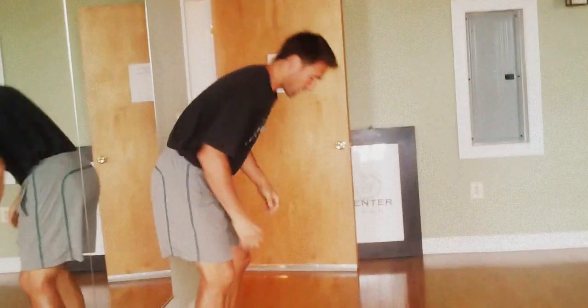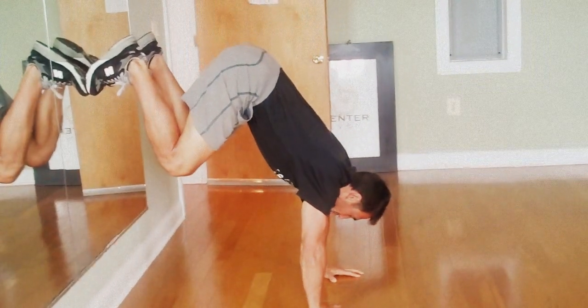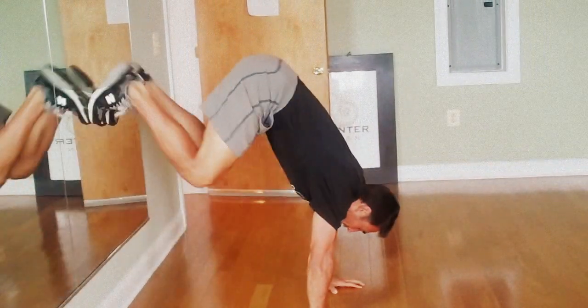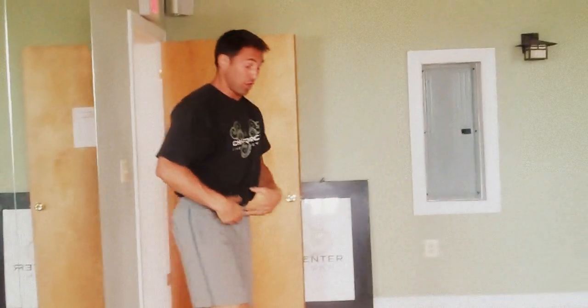The second one I call the Mini Wall Blast. You're going to get into a crouch position, hop up, place your feet against the wall, squeeze your core, then hop back down. Squeeze and release. That one's awesome for the lower abs.